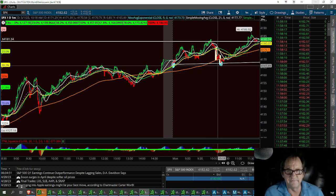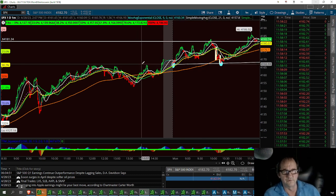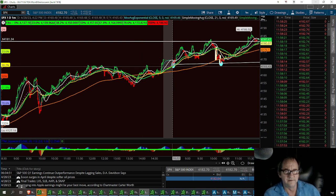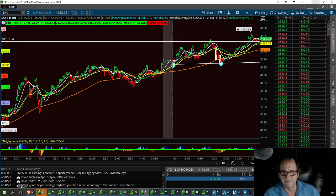We had a bunch of confirmations on this trade. We had a pivot point of a 24-hour period, then we got the day low, and then the three black crows. So it was kind of a no-brainer to take it, and I took it and scalped it.